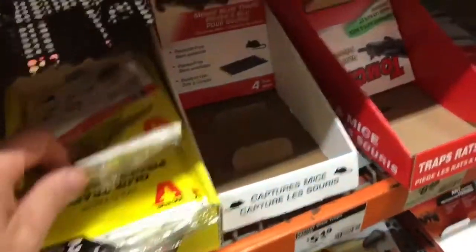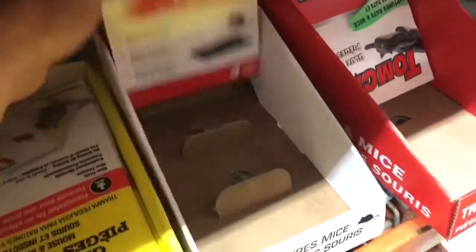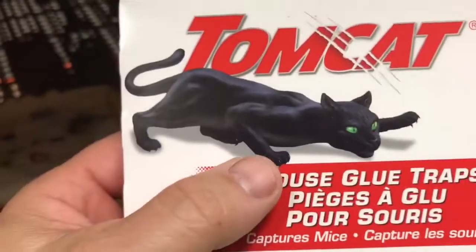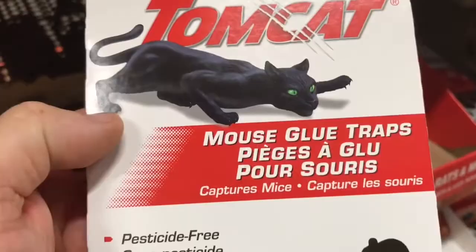Don't think they're too humane. That's the whole idea here — your mouse gets stuck on the sticky thing and then you got a cat that comes and gets it.